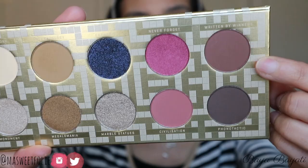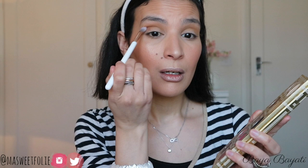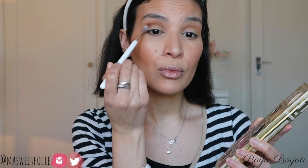Still in the crease, I'm deepening up the color using this mauve purpley matte shade called Written by the Winners. I concentrate it more in the outer corner and sweep what's left on the brush going back and forth to blend. It's a beautiful, very pigmented shade so you need a light hand with it.